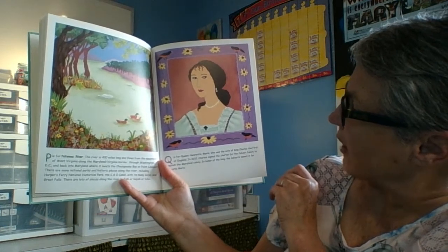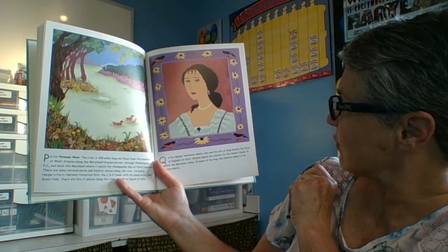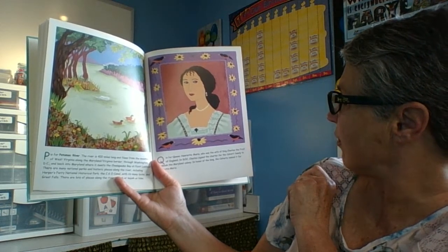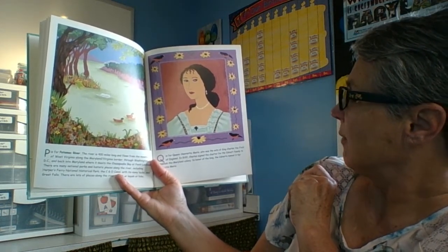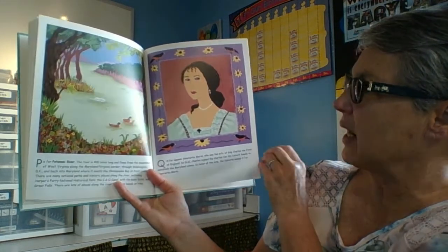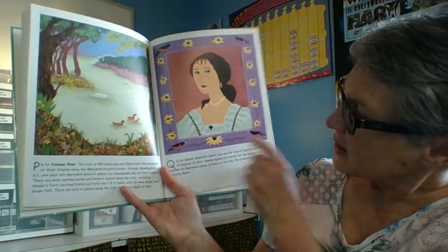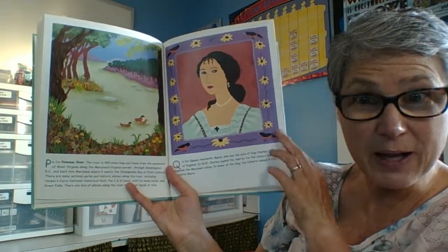Q is for Queen Henrietta Maria, who was the wife of King Charles I of England. In 1632, Charles signed the charter for the Calvert family to establish the Maryland colony. In honor of the queen, the Calverts named it for Henrietta Maria — that's how we got Maryland. You can see the state bird, the Baltimore Oriole, and the flower again, the Black-Eyed Susan.